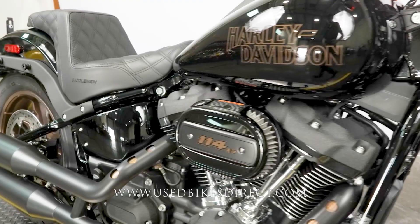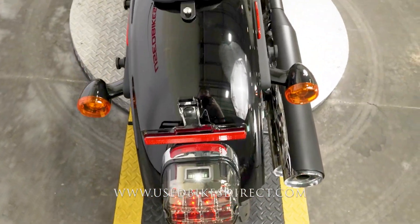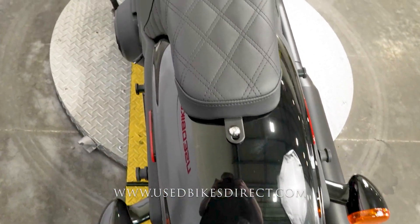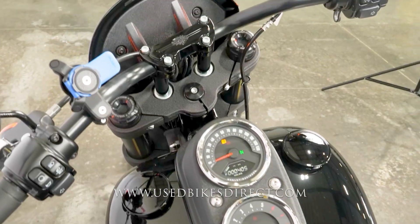This is a 2021 Harley-Davidson Low Rider S featuring Harley's powerful 114 cubic inch V-twin engine, naturally paired up to a six-speed transmission. This one we're checking out today only has 405 miles on it.